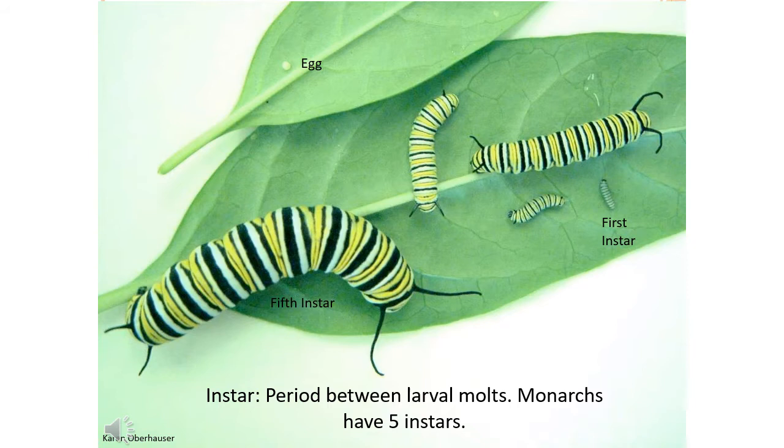Notice as they move from one instar to the next, the striping pattern and tentacles that develop. Fifth instar larvae are the largest and last larval stage, measuring 25 to 45 millimeters, and are easy to spot on a milkweed plant. When eating, they will notch in the stem of the leaf to prevent the milkweed sap from flowing, and then eat from the tip of the leaf back to the stem.